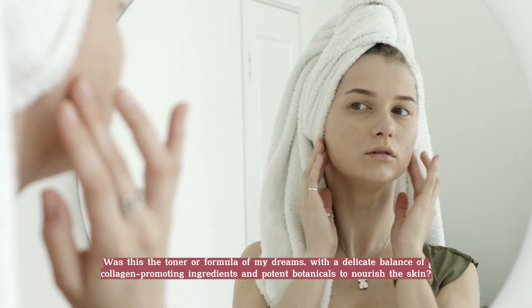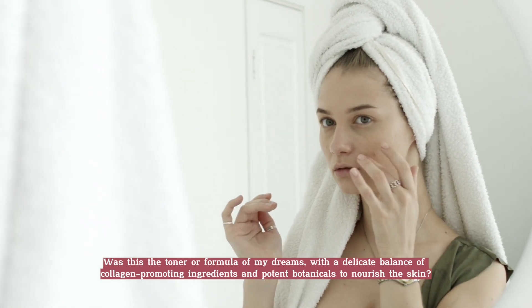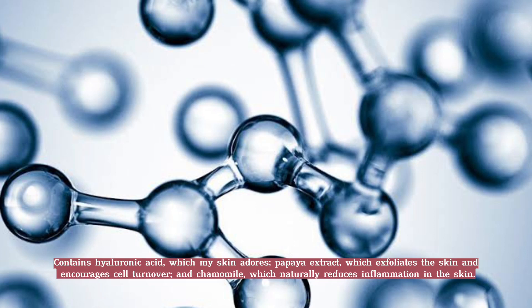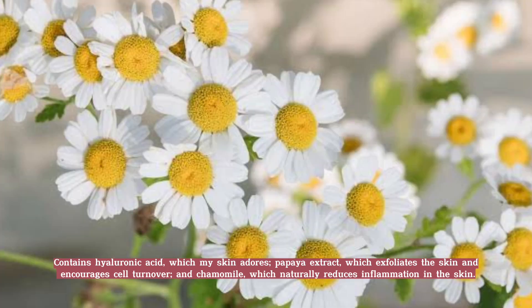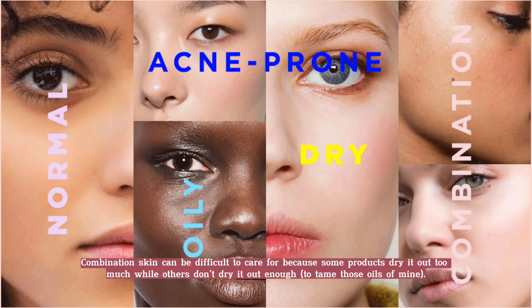Was this the toner or formula of my dreams? With a delicate balance of collagen-promoting ingredients and potent botanicals to nourish the skin, it contains hyaluronic acid, which my skin adores, papaya extract, which exfoliates the skin and encourages cell turnover, and chamomile, which naturally reduces inflammation.